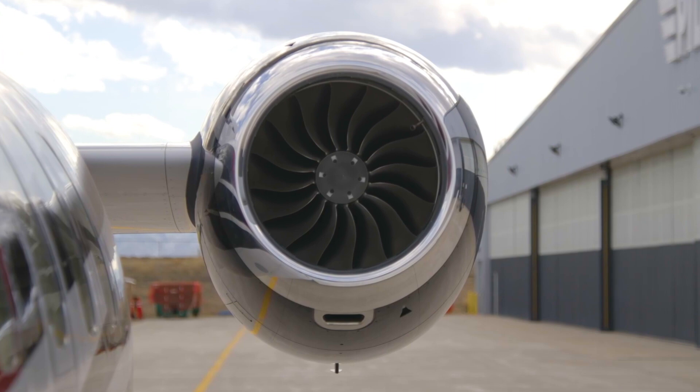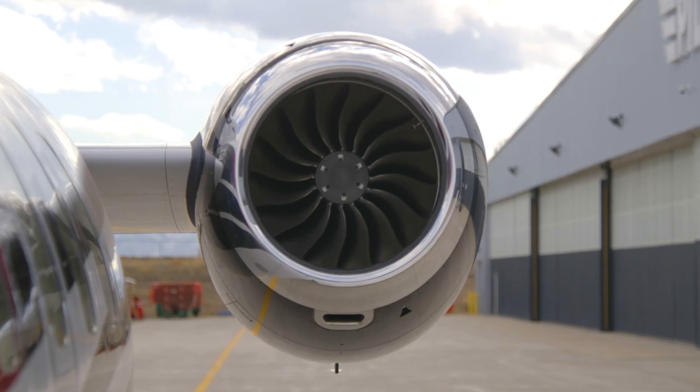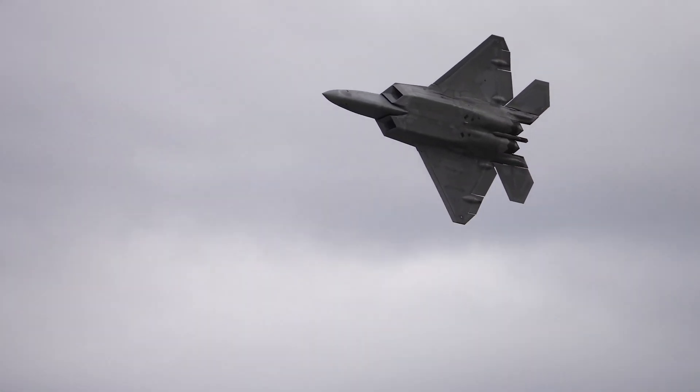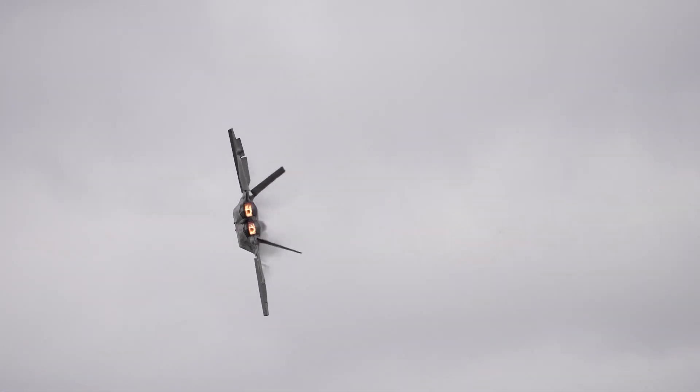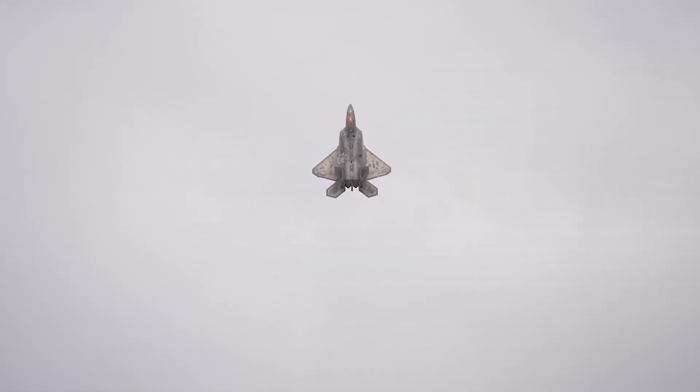Thrust vectoring is a unique property of the PC-24, unavailable on other business jets. The same concept that gives next-gen fighters incredible maneuverability enables the PC-24 to use less runway without the need for any additional moving parts.